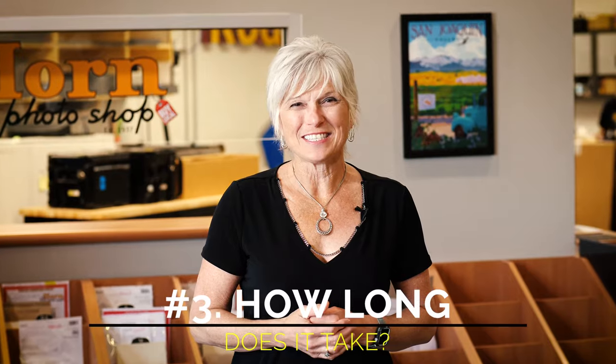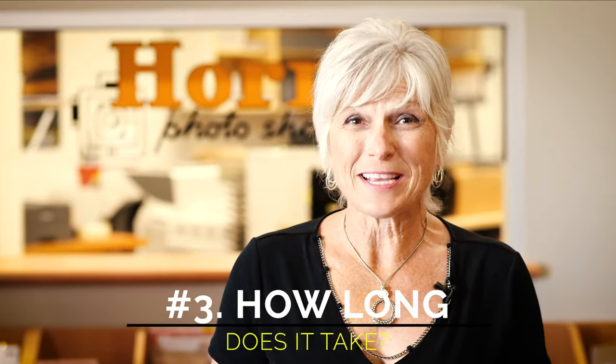Question number three: how long does it take? The typical order takes about five days, but a more complex order can take a little bit longer. And if you have a special need for a funeral or memorial service, just let us know and we can rush that along for you.